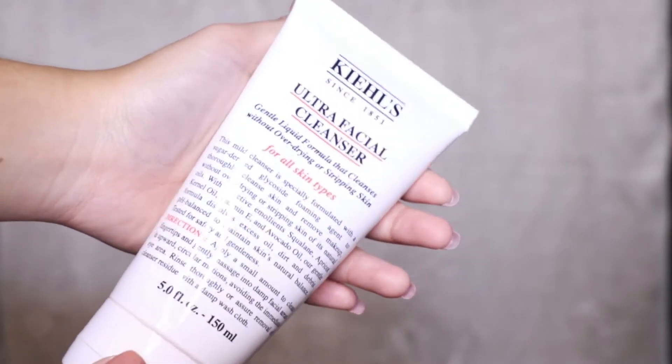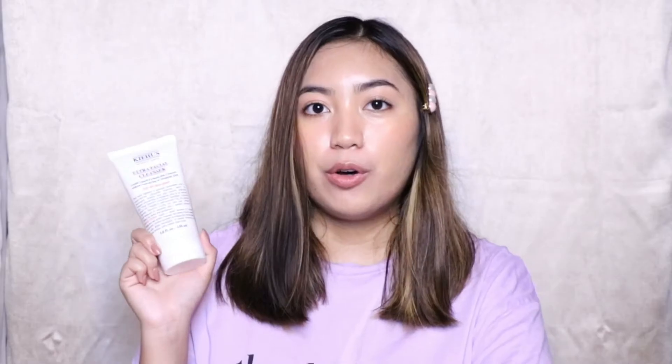Let's get started with the skincare. The first product I got — I've been trying this for almost a month now — is the Kiehl's Ultra Facial Cleanser. I'm a lazy person and I was looking for a facial cleanser that skips the step of makeup remover, and this facial cleanser takes off all my makeup.